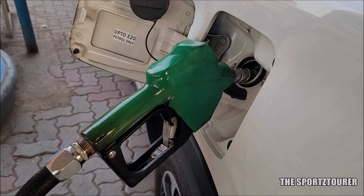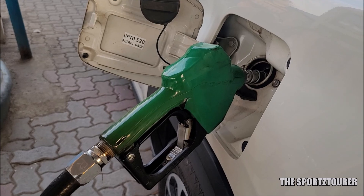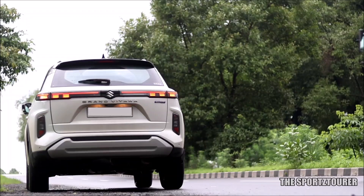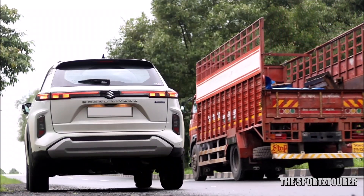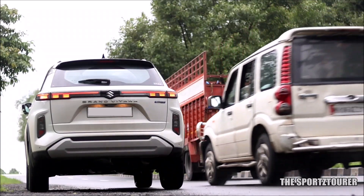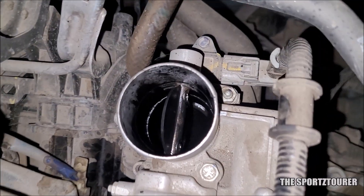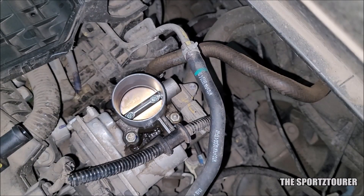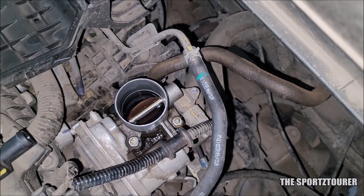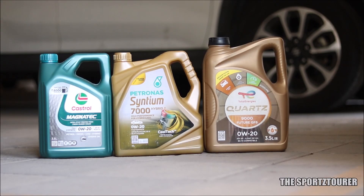In the beginning, I noticed some drop in fuel efficiency and blamed it on my right foot. For subsequent tankfuls, I drove normally and fuel efficiency improved, but it didn't match the 0W16 levels. The car had done 10,000 plus kilometers and was nearing the 15,000 kilometer mark. I proceeded with a new air filter and cleaned up the throttle body, and things improved — I barely managed to touch the 18 kilometers per liter mark.